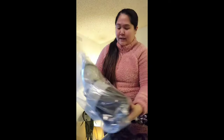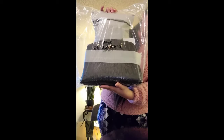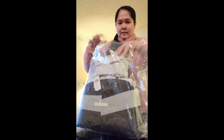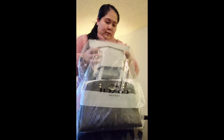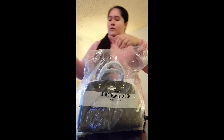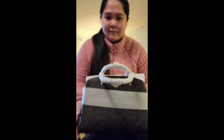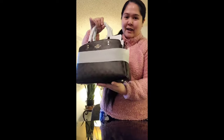Hi guys! Ngayon, open na natin itong Coach na binigay ni Mister. So ang ganda niya guys. Ganda, ganda, ganda. Yan mga guys — Coach. Yan mga guys!